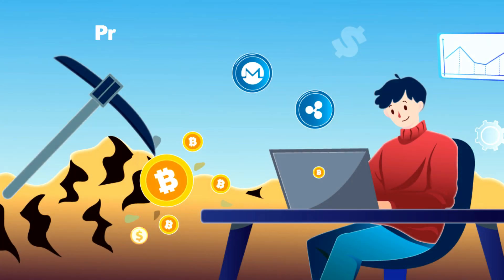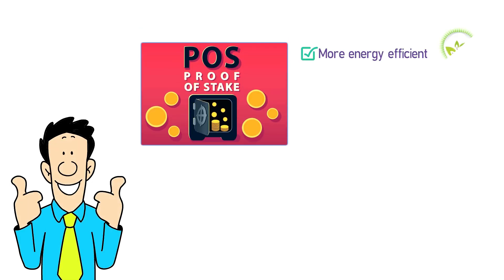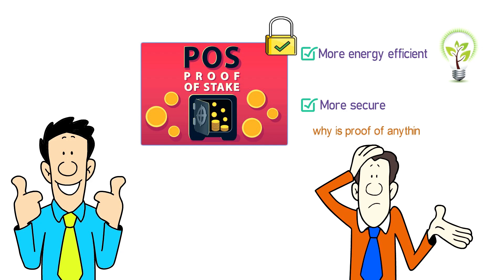The Bitcoin network was the first to solve this problem with proof of work. Proof of stake has emerged as a possible alternative that some researchers think is both more energy-efficient and more secure, though there's debate about this. So you might be wondering: why is proof of anything needed? It should be easy to prevent double spending on a digital currency, right?